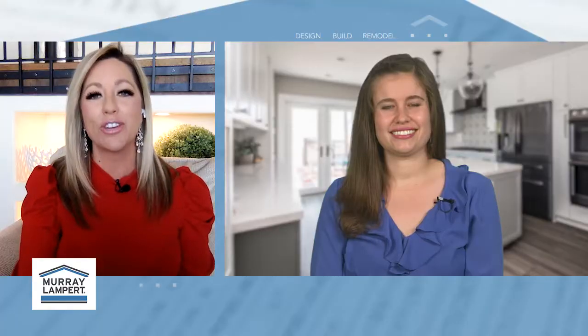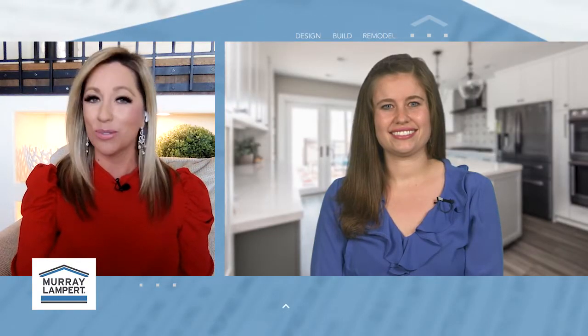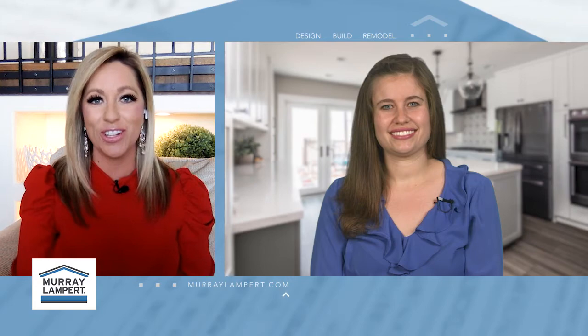I'm Heather Rowe. Accessory Dwelling Units, or ADUs, have become very popular in San Diego's competitive housing market. So if you're considering an ADU on your property, Rachel Cantor of Murray Lampert Design, Build, Remodel is the one to see. Great to have you here, Rachel.